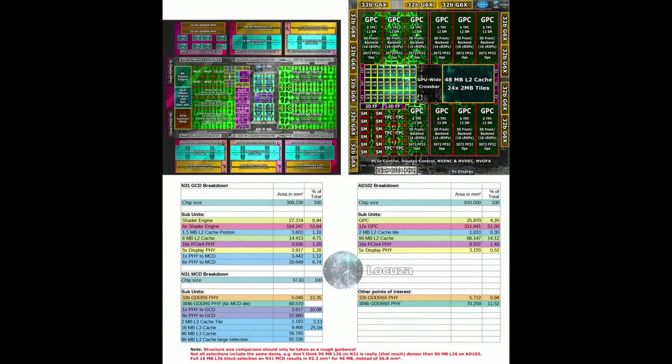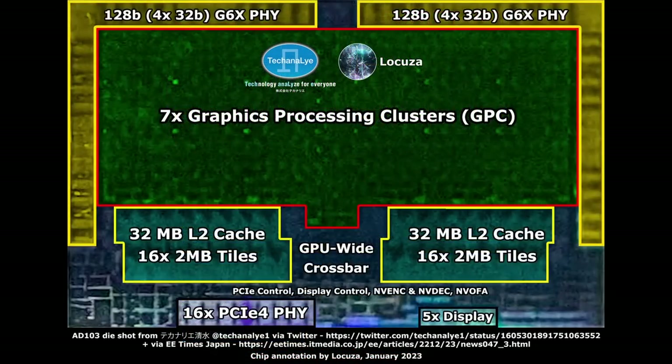Comparing N31's graphics engine vs AD102 shows that the AMD chip is using just half the area for it — roughly 164mm² vs 312mm². One shader engine takes about as much tile space as one GPC. This also means that even the AD103 with 7 GPCs may occupy a bit more space for its 3D engine than Navi 31. So just from this perspective, Navi 31 is really a competitor to the AD103, with both companies achieving similar rasterization performance with similar area requirements.